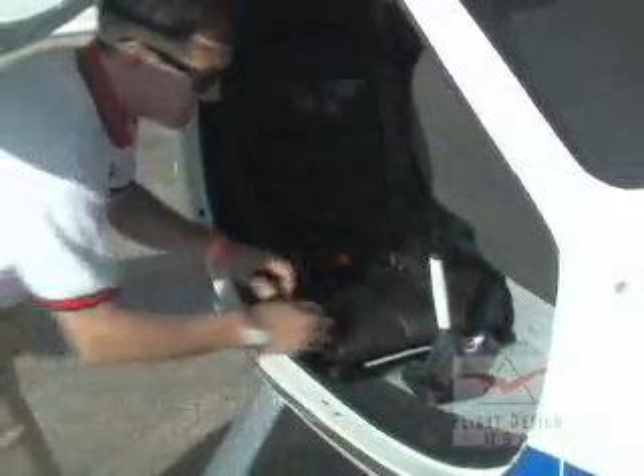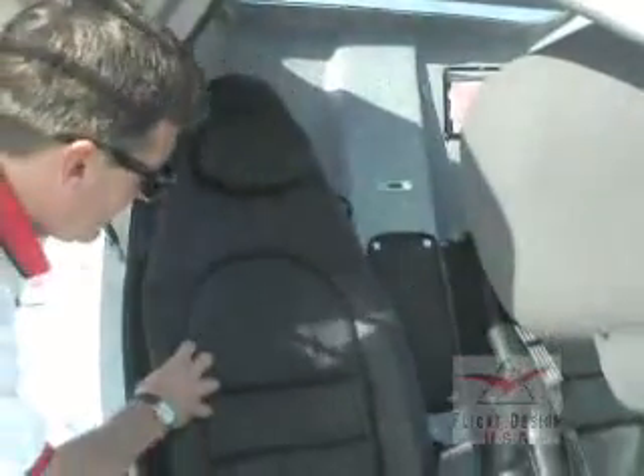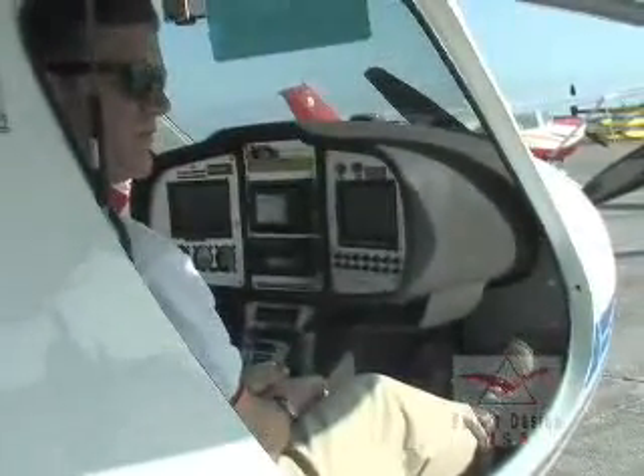The CT seats are two-way adjustable, and the seats are also height adjustable through a strap in the back. With the seat adjustment and giant cabin of the CT, we find it fits most people, from pilots five-foot-four to people six-foot-six tall.